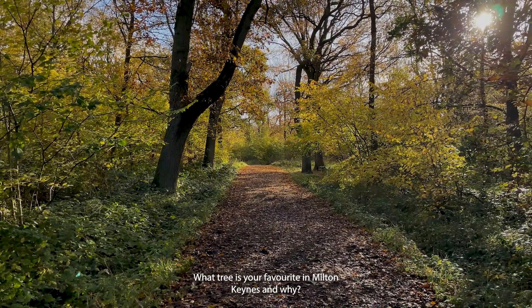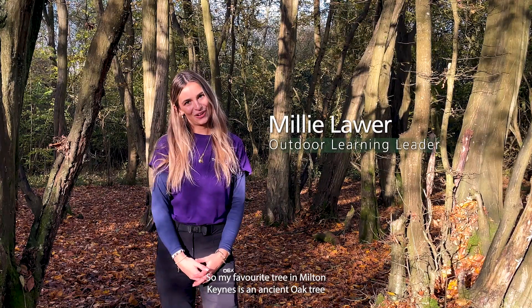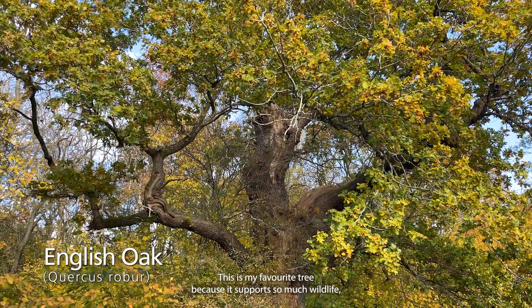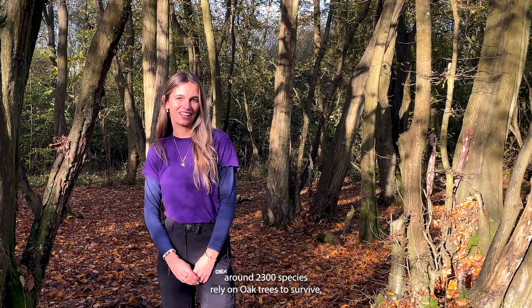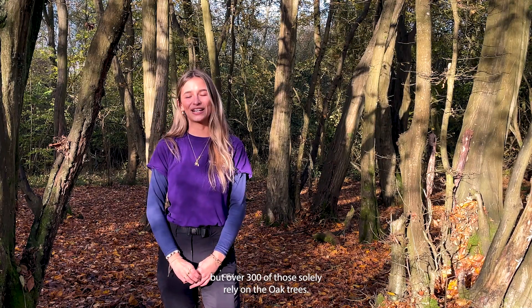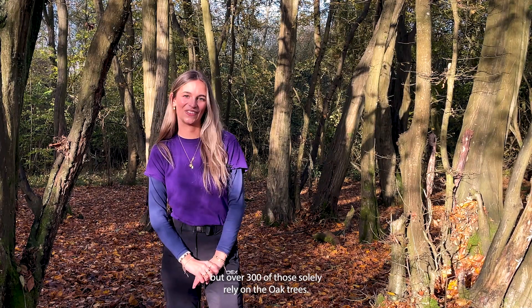What tree is your favourite in Milton Keynes and why? My favourite tree in Milton Keynes is an ancient oak tree that is in Hal Parkwood. This is my favourite tree because it supports so much wildlife — around 2,300 species rely on oak trees to survive, and over 300 of those solely rely on the oak trees.